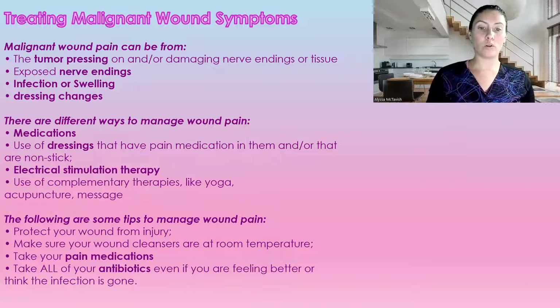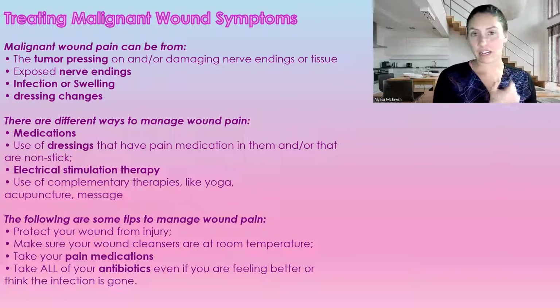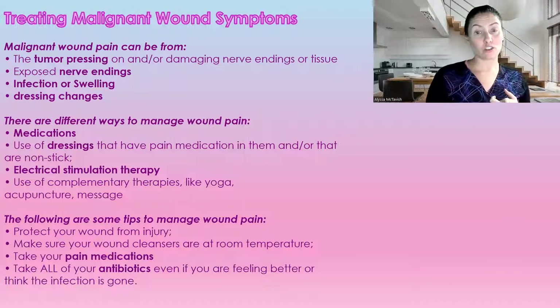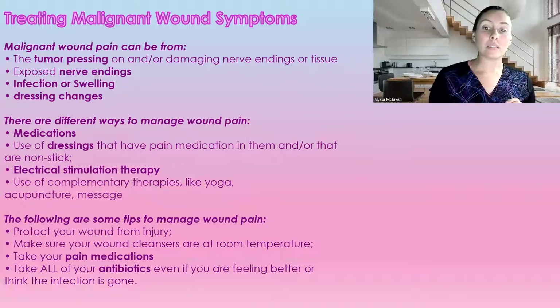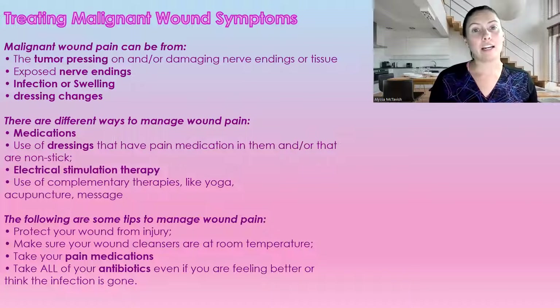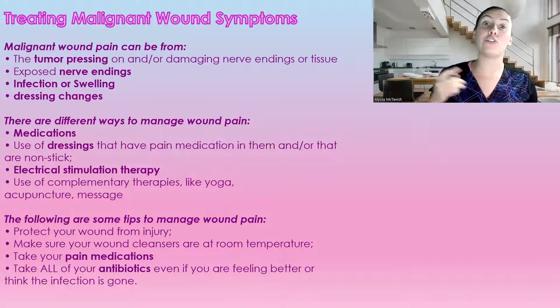Some tips to manage wound pain: protect the wound from any injury, knocks, or pressure, as it can get larger quite quickly. Take all of your medications — pain medications and antibiotics. If your doctor has ordered an antibiotic, please make sure you take all of it. Even if you think the infection is gone, you do need to finish it. Sometimes it's not what we can see — it is clearing up on the inside. Please finish all your antibiotics so we don't end up with antibiotic-resistant bacteria.